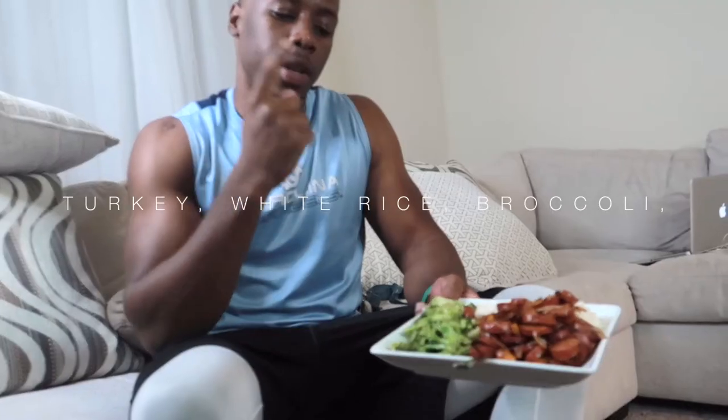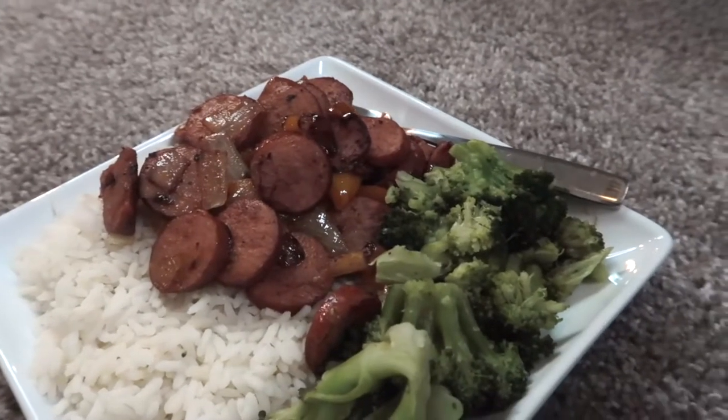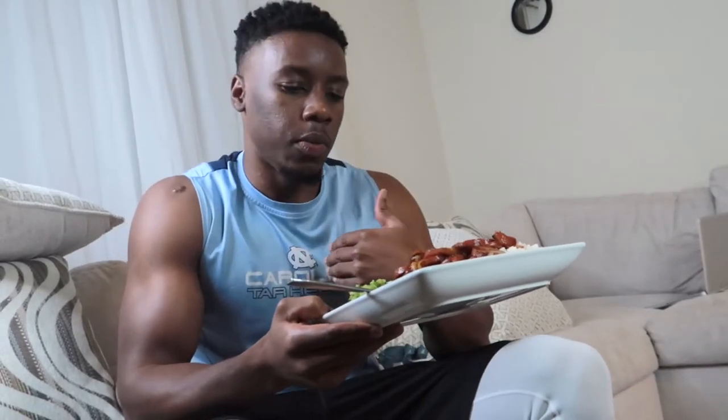Meal number five after this, we've got one more to go. Broccoli, turkey sausage, white rice, and broccoli. I'm feeling pretty good, even though I've been eating more today than I usually do. This plate is pretty heavy though, so I don't want to feel bad after this.